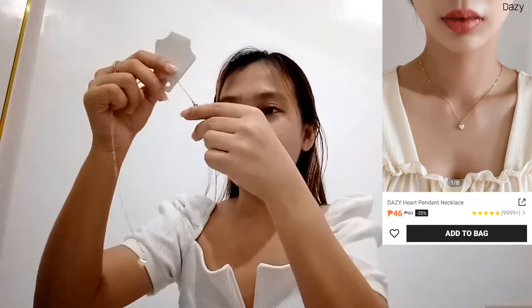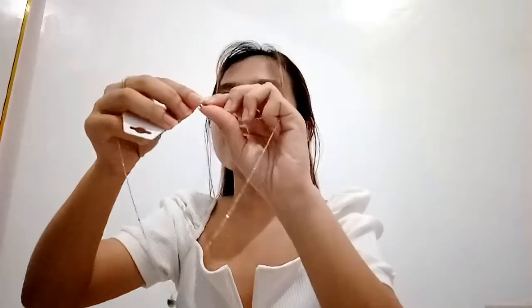Maganda naman siya kung alam mo kung saan gagamitin. Next, eto — very minimalistic, ang cute! Oh my goodness, sobrang nipis — parang mababali. Magkano ba to? Ah, 46 pesos! Pwede mo siyang gamitin for everyday — not literally everyday, but for the places you go to. Yung isa kasi parang masyadong kabogera, pero ito ang ganda niya — may pa heart siyang pendant. Look at this — angel!